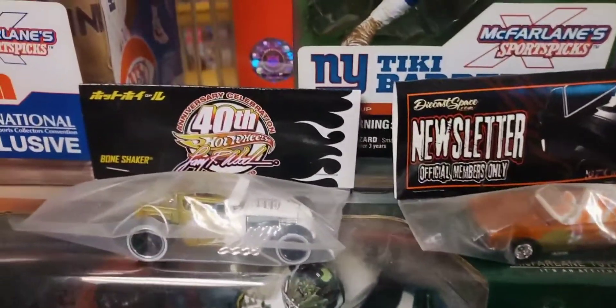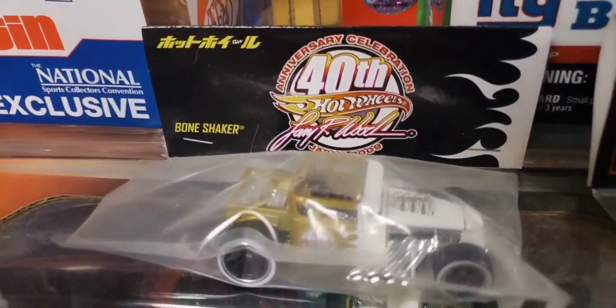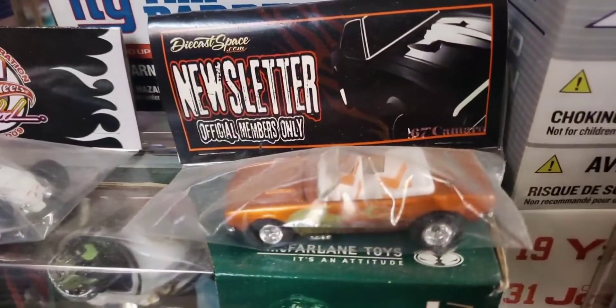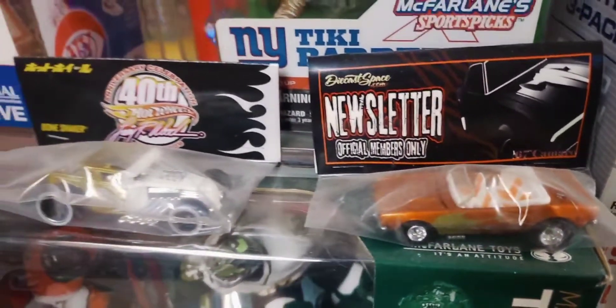And some exclusives here: a Japanese 2009 Convention Bone Shaker exclusive from the Japanese convention, and here is a Die Cast Space newsletter '69 Camaro exclusive.